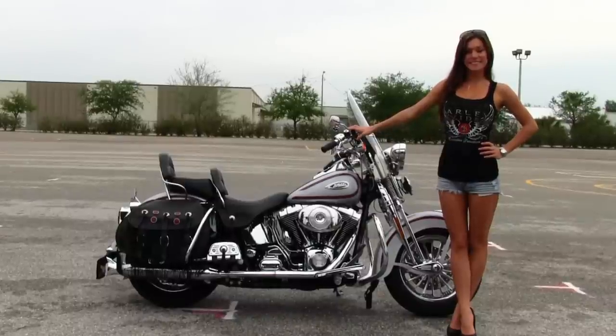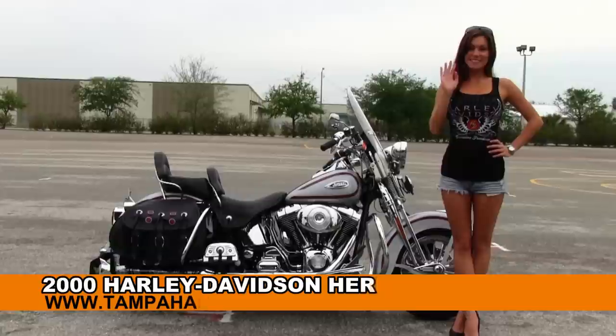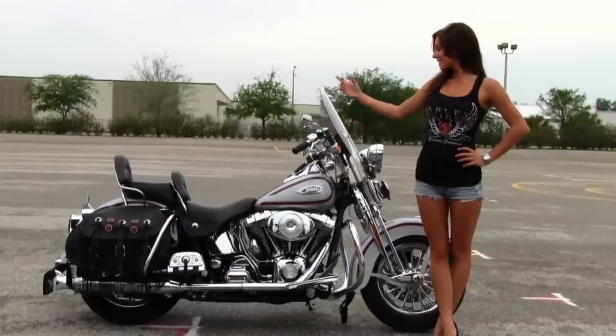Welcome everyone to the world famous Brandon Harley-Davidson. First of all, I want to introduce you to Bree who showcased our bikes today. And next I want to show you this awe-inspiring used 2000 Heritage Softail Springer.